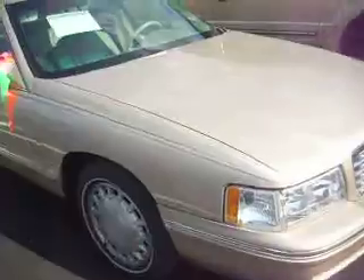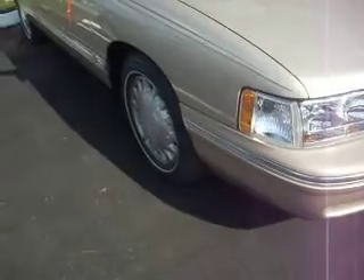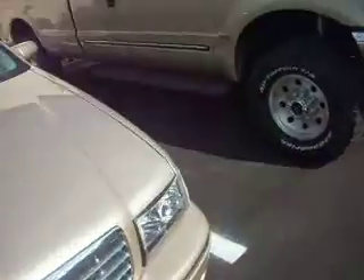We also have here a 1998 Cadillac DeVille. It is absolutely gorgeous, all original paint, brand new Michelin tires. We're asking $4,700 for that.